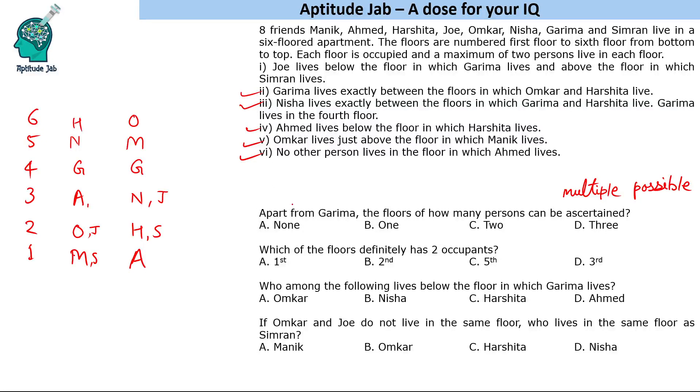The first question is: apart from Garima, the floors of how many persons can be ascertained? Looking at both cases, all people have different floors in each scenario, and no one else's floor can be definitively fixed except Garima. So the answer is none.